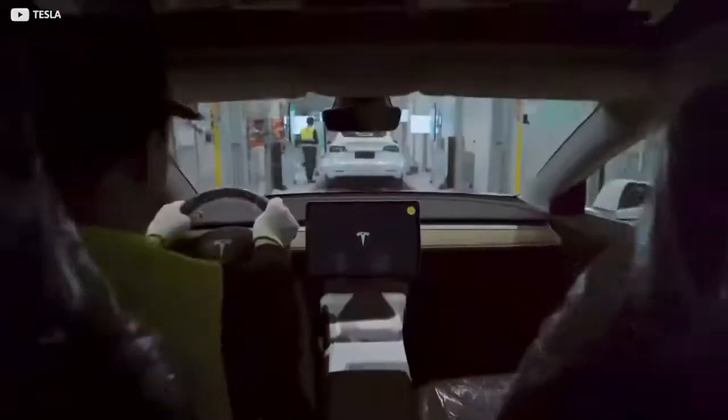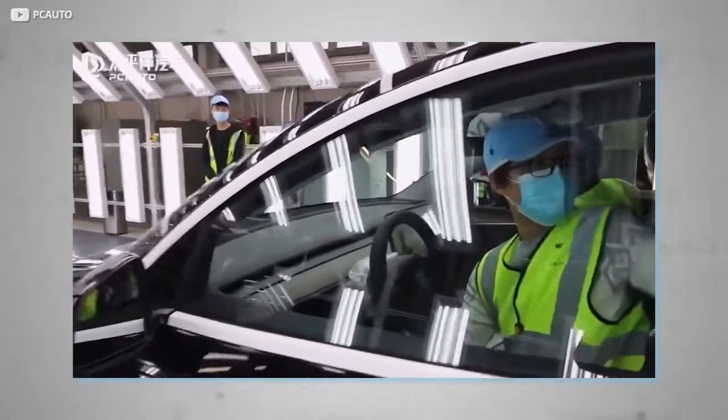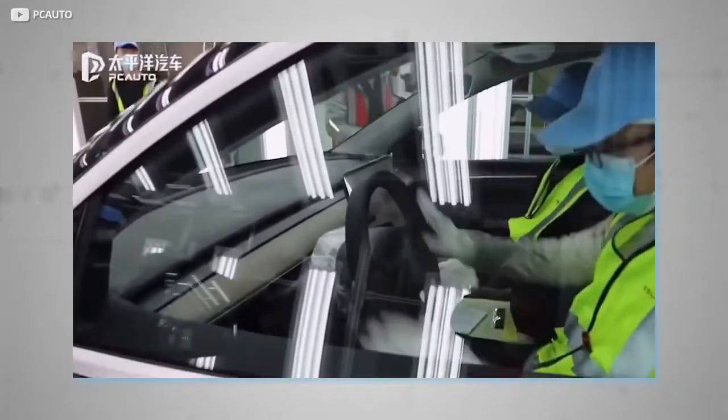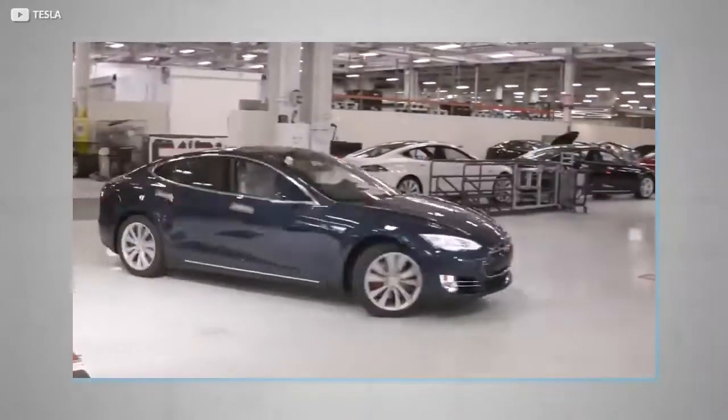Upon completion, it's time for testing. This is when the car's infotainment system is booted into factory mode, allowing workers to test all of the car's functions such as headlights, media control, and drive systems. Moving parts like the wheels and charging ports are also inspected at this stage.